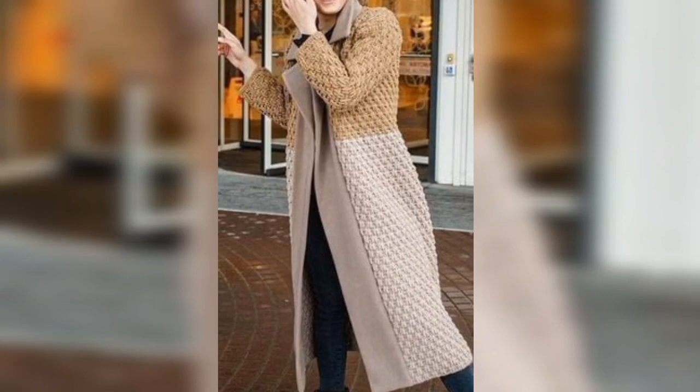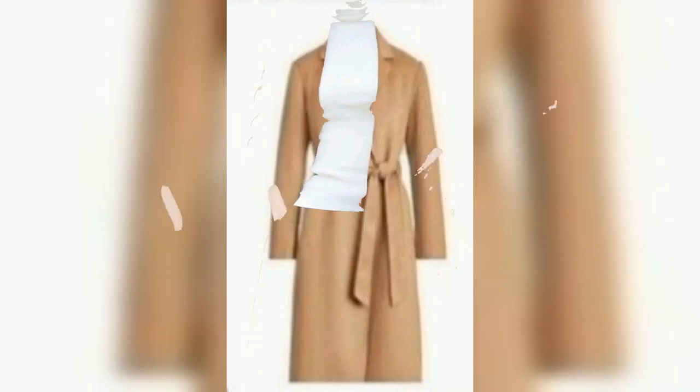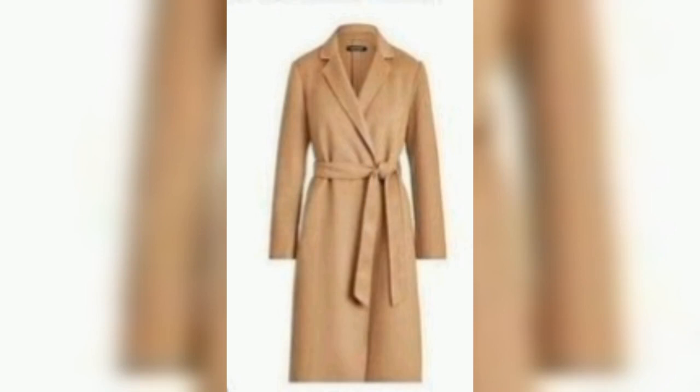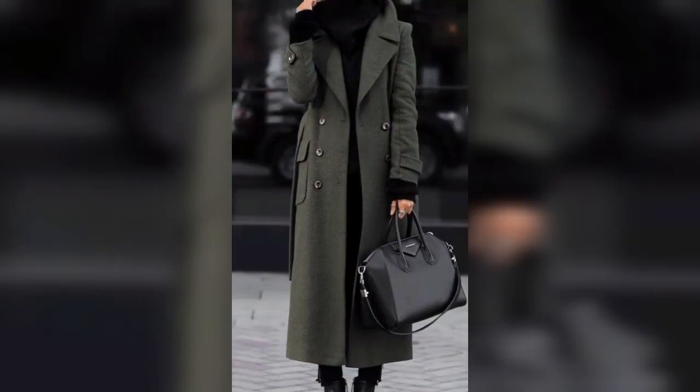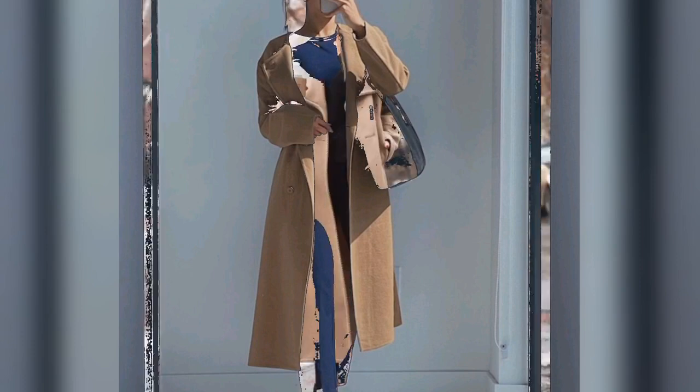Under any kind of temperature drop situations, when you really need one of the best winter coats, this video is the best one for you. I have done several jacket and coat videos. If you cannot find a suitable jacket or coat in this video, you can watch my other coat or jacket videos — I will add the links in the description box below.